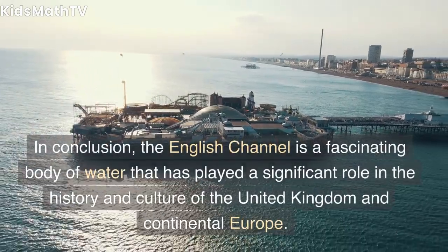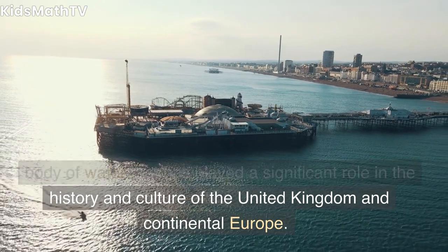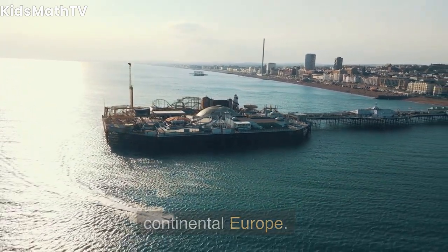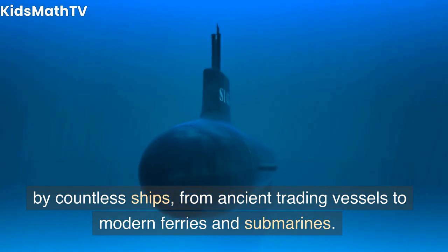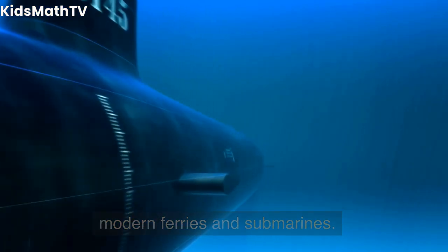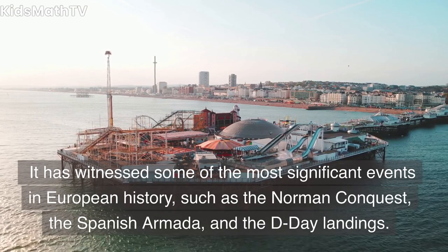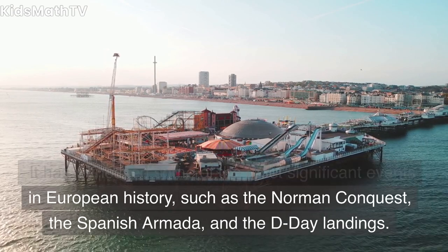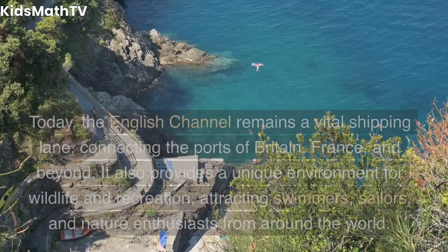The English Channel is a fascinating body of water that has played a significant role in the history and culture of the United Kingdom and continental Europe. Despite its relatively small size and challenging conditions, the English Channel has been traversed by countless ships, from ancient trading vessels to modern ferries and submarines. It has witnessed some of the most significant events in European history, such as the Norman Conquest, the Spanish Armada, and the D-Day landings.